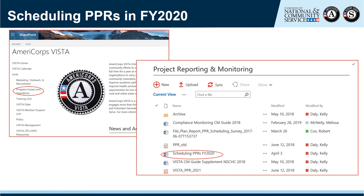To access the supplemental guidance, go to VISTA's SharePoint homepage. From there, click on the Program Impact and Operations link found on the left side of the screen. That will take you to the Programming Unit's homepage. Scroll down until you locate the Project Reporting and Monitoring section and open the document called Scheduling PPRs FY 2020. This document walks you through scheduling reports in eGrants and includes key information on dates and process steps.